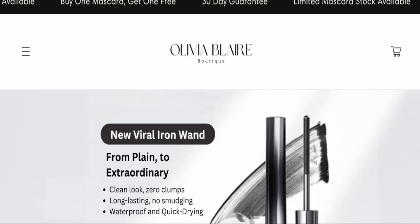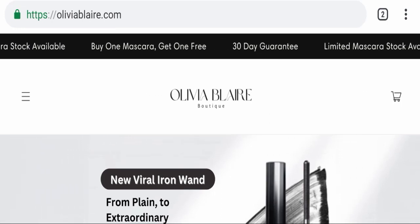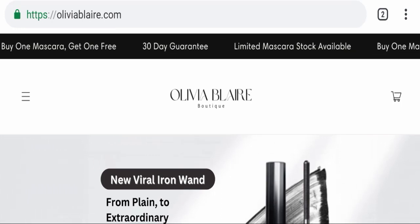If you have already experienced any fraud with this website, or if you have not received the product or got a damaged product, please watch this full video to find out how to get your money back. This topic is very popular worldwide, so today we will discuss the complete details of this website.